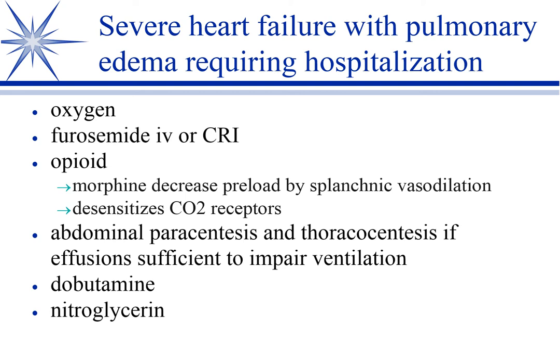These animals are extremely hypercapnic, and that high CO2 is making them pant and gasp for air. You can blunt that response with an opioid — not just from its sedative effect, but the animal simply doesn't feel like it's starving for air. If they have pleural effusions of any significance, you need to drain that with thoracocentesis. For ascites, abdominal paracentesis depends on severity; we prefer to manage mild-to-moderate ascites with diuretics, but if severe swelling is preventing adequate diaphragmatic excursion, we will tap the abdomen and drain off at least part of the fluid.